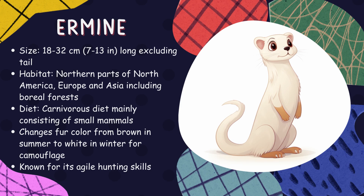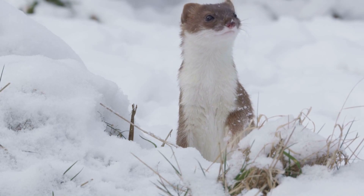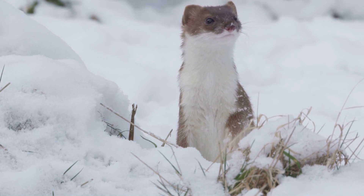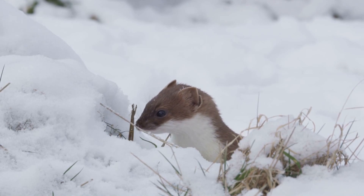Ermine. Also known as the short-tailed weasel, ermines have a coat that changes with the seasons — brown in summer and white in winter for perfect camouflage against snowy landscapes. They're skilled hunters that prey on small mammals and birds.